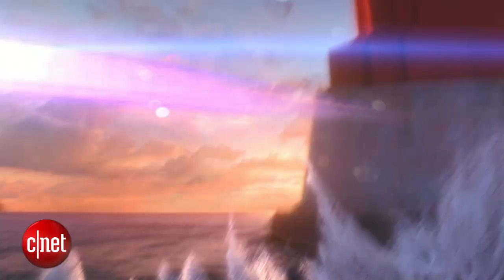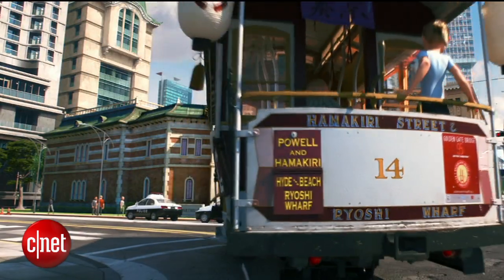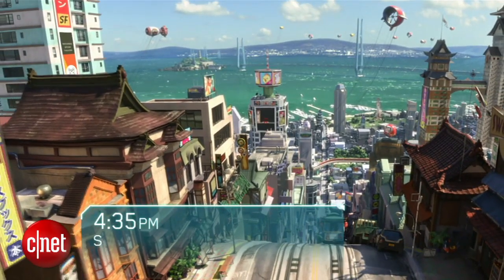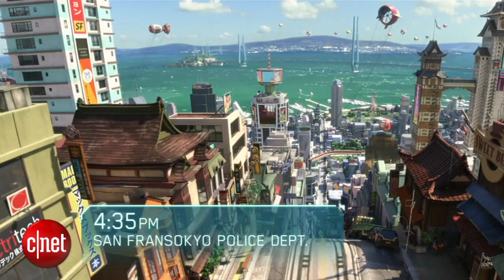When Hiro and his robot friend Baymax swoop into theaters, moviegoers will enter their frenetic and highly detailed futuristic city called San Fransokyo, a mashup of San Francisco and Tokyo.